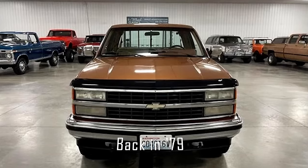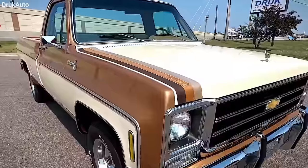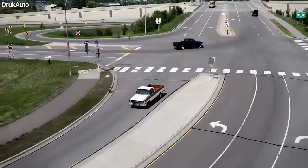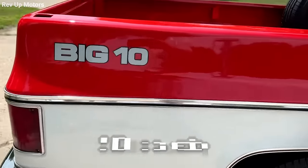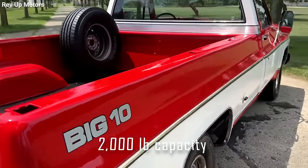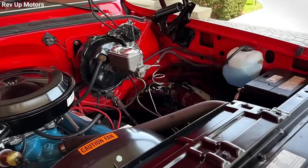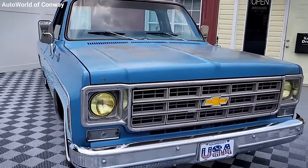Back in '79, the Big 10 was offered with an F44 package that was all about toughness. You had two choices for the front springs — either 1,625 or 1,700 pounds — and for the back, a solid 2,000 pounds capacity. Add to that heavy-duty power brakes, beefier tires, and the option of a 305 V8 engine.